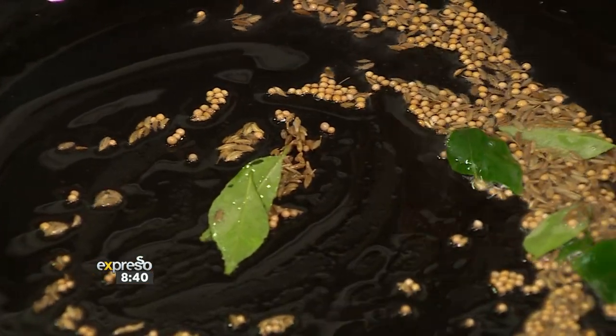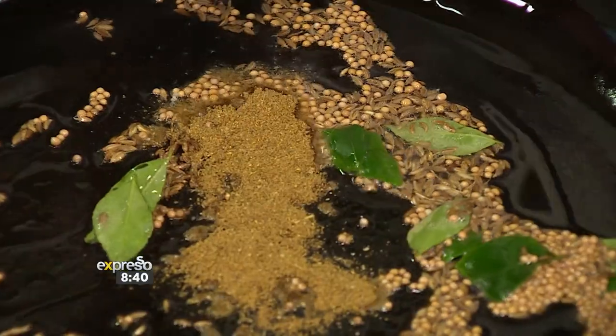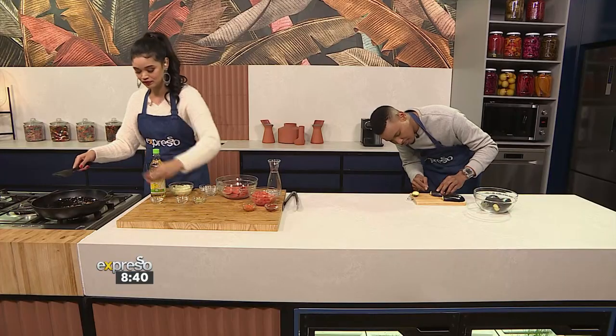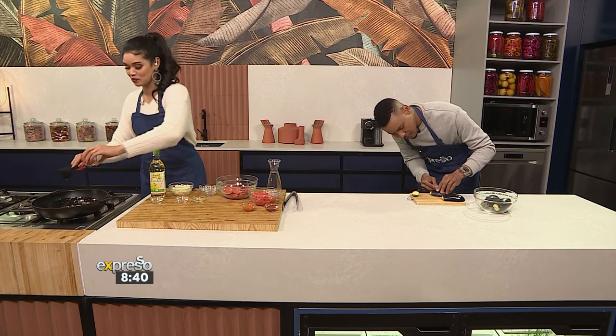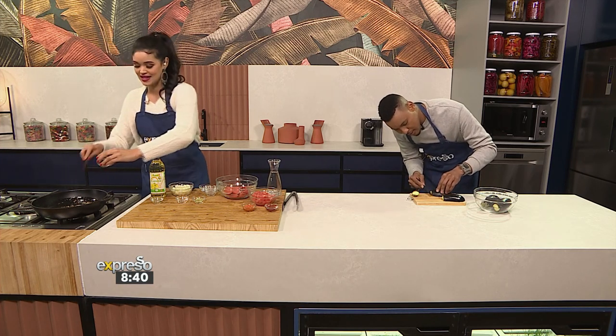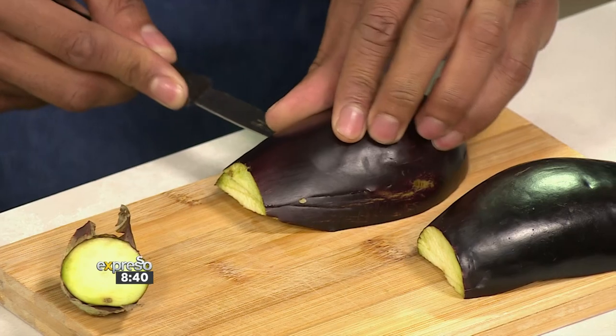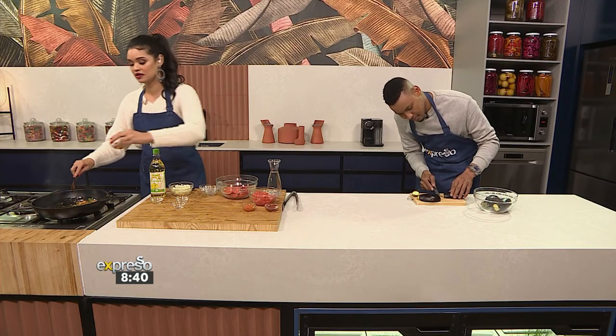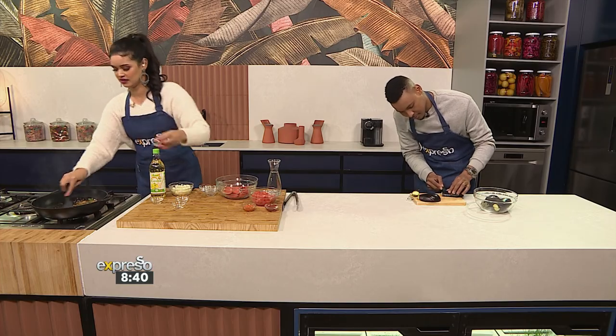Then we're going to add some ground cumin. I'm going to add some turmeric as well as cayenne pepper. Turmeric is a lifesaver! And then we'll also get those flavors in there with a little bit of ground garlic. There we go.